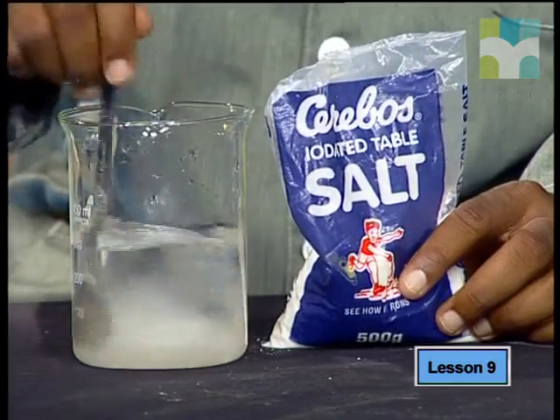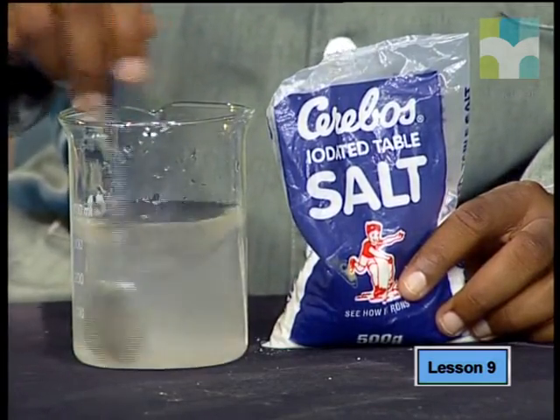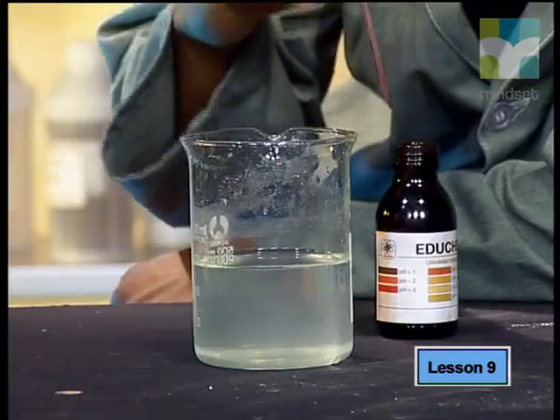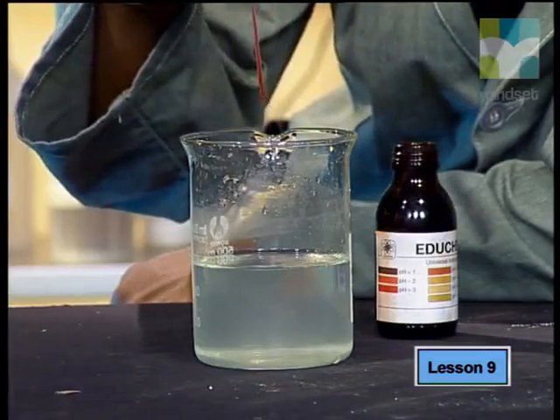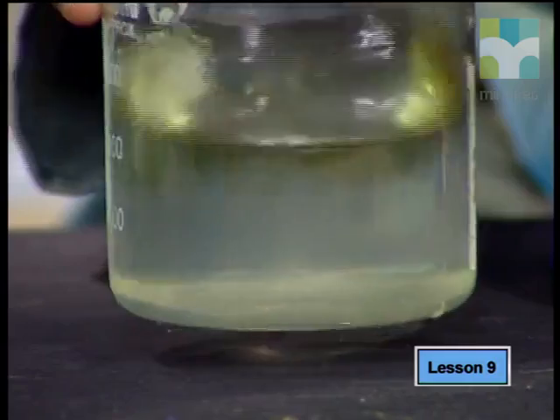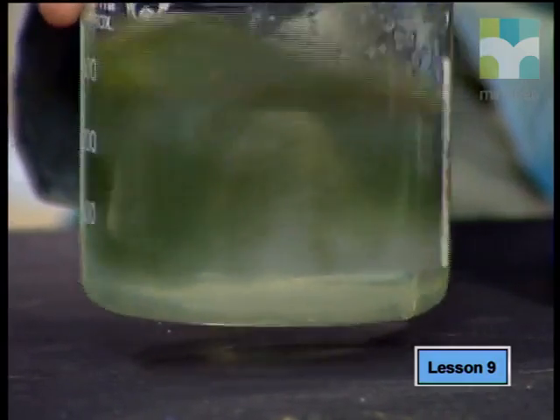First we must dissolve the salt in some water to make the ions mobile. This means that the sodium and chloride ions are free to move. Because some of the products we expect to form during this reaction are very alkaline and reactive, we'll use a universal indicator to help us see the changes that take place. The indicator stays green, which tells us the solution is neutral.